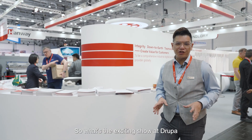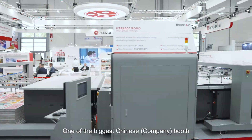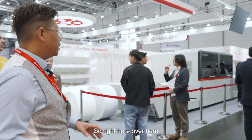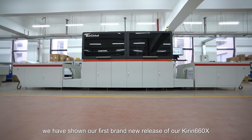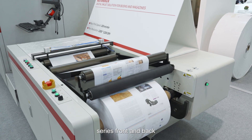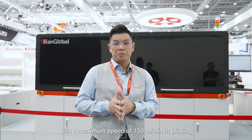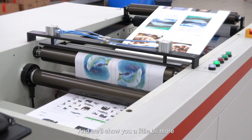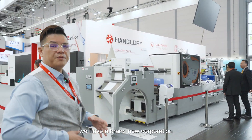With this exciting show at Drupa, we have 900 square meters of booth — one of the biggest Chinese booths in the entire industry. Right here we have our first brand new release, the Kira 668, which is a brand new release of our 1200 dpi series — front and back four-color printing with a maximum speed of 150 meters per minute. We'll show you more detail about this machine shortly.